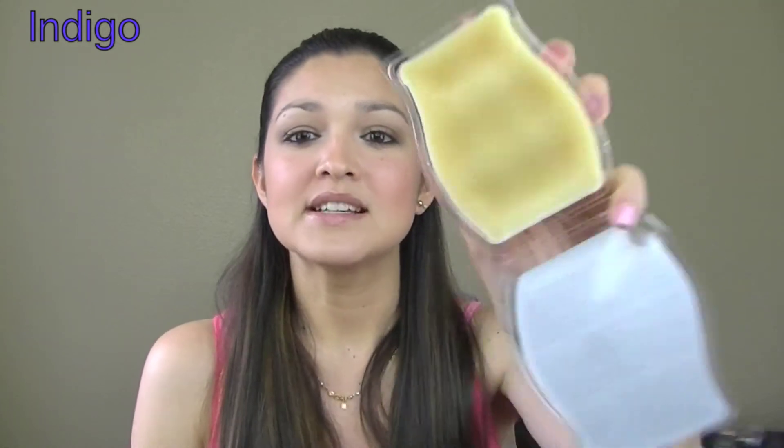For indigo I picked Blueberry Cheesecake from Scentsy. This is one of my all-time favorite scents and it looks like indigo. You guys have to smell it — we really need scented vision! I absolutely love Blueberry Cheesecake; it is so delicious smelling.